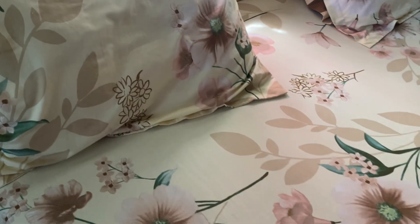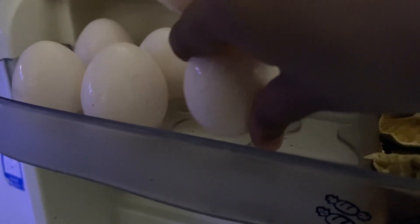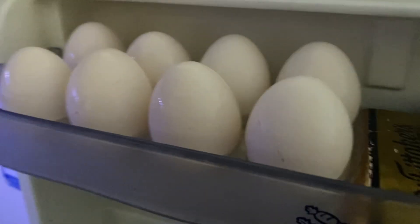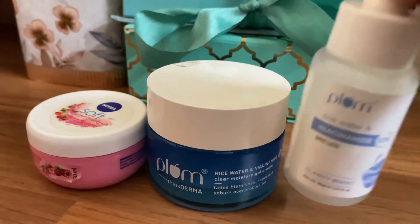First of all, when we woke up in the morning we had basic breakfast. Usually I skip breakfast, but now I have some fruits and dry fruits. I have washed and cleaned them and kept them ready.